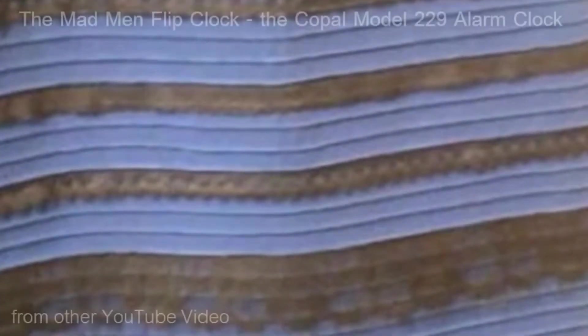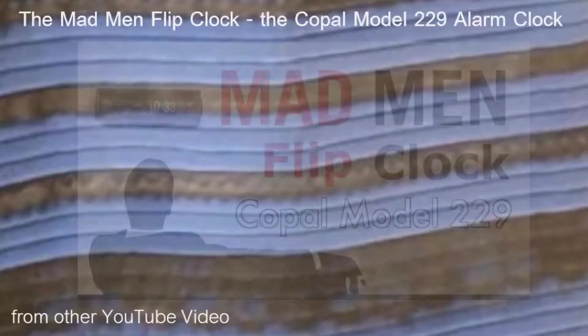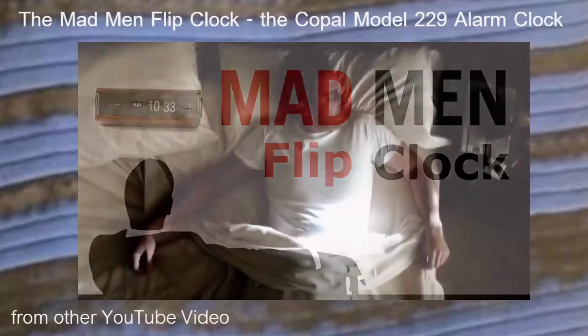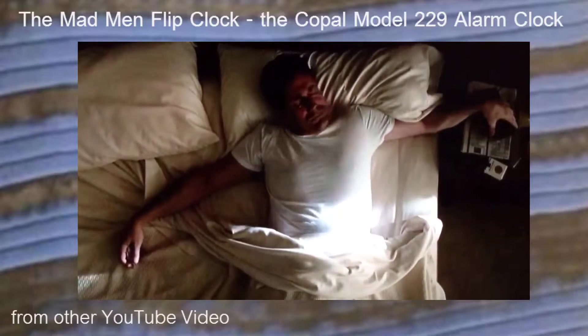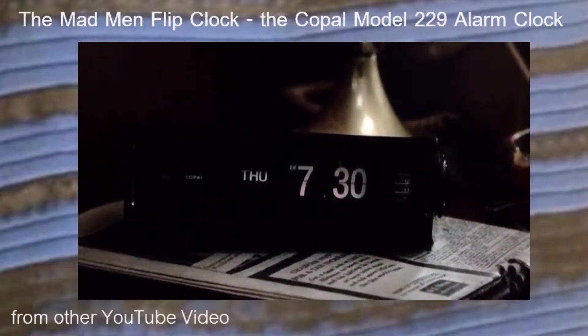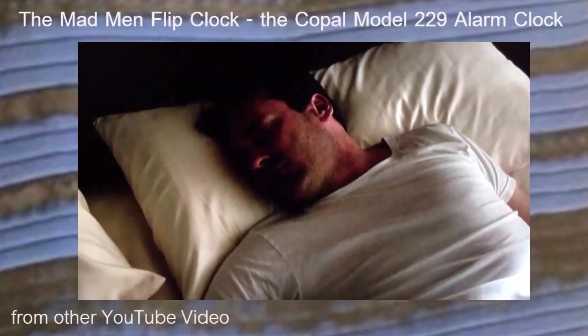We've all heard of an image that looks like different colors to different people, but what about a case where everyone agrees that the color looks one way, yet someone is trying to instruct you that it's a different color altogether? Well, this is a video on YouTube that I believe is wrong, and we'll prove it to you. Now look at that clock — what color is that? It's black, right?